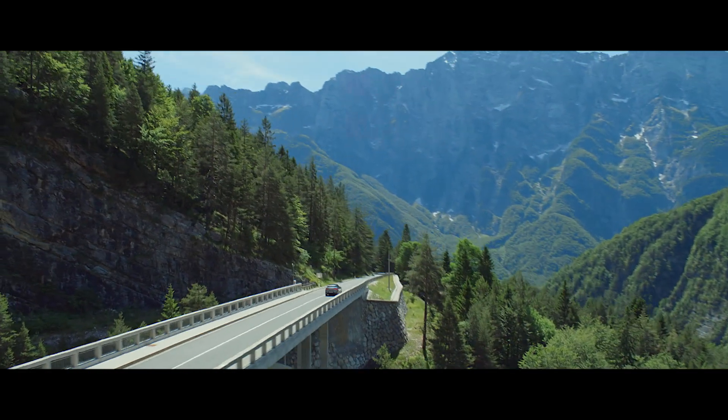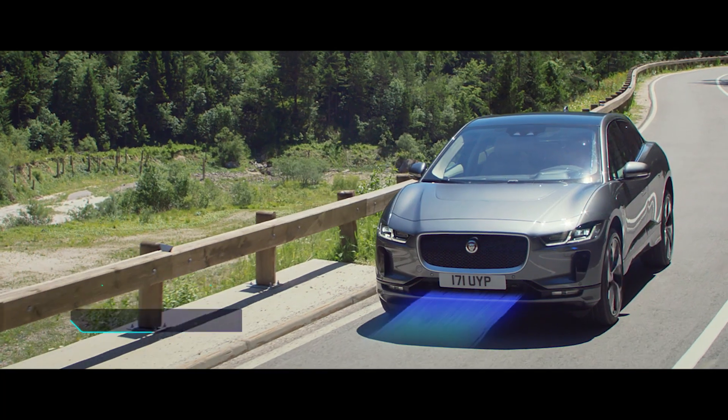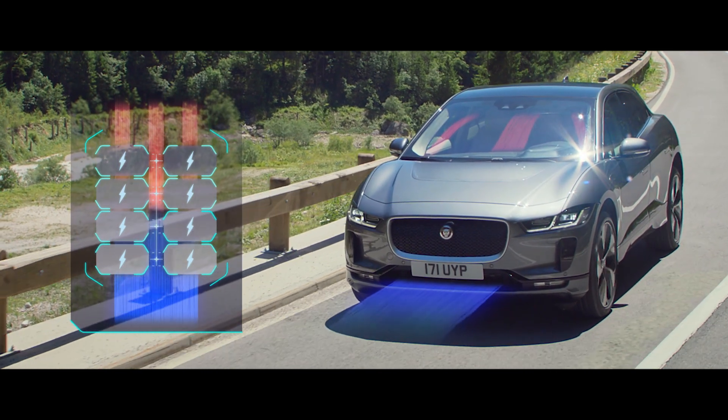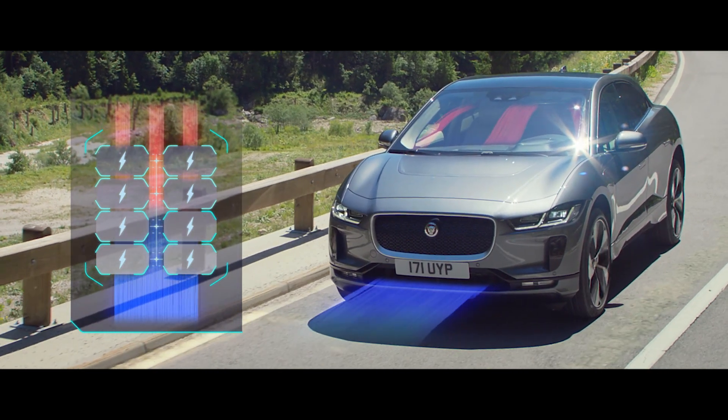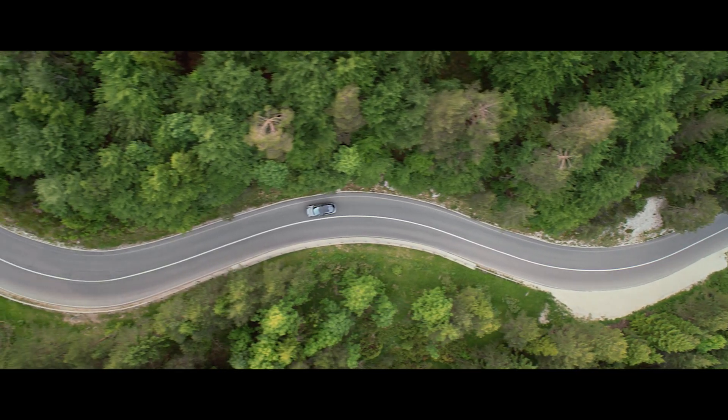Every detail of the new I-PACE has been designed to maximize range. A heat pump harvests heat from the car's electrics and outside air to warm the cabin, reducing demand on the battery and leaving more power available for range.